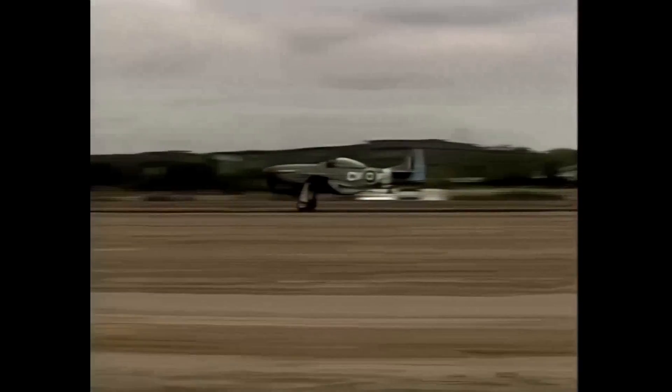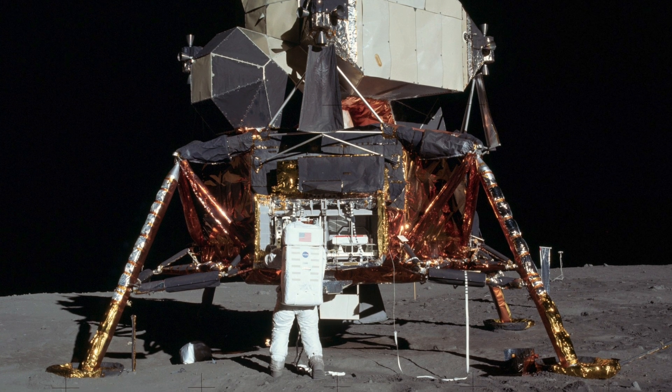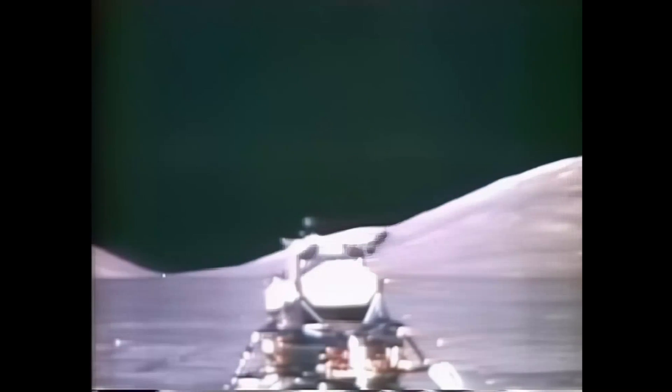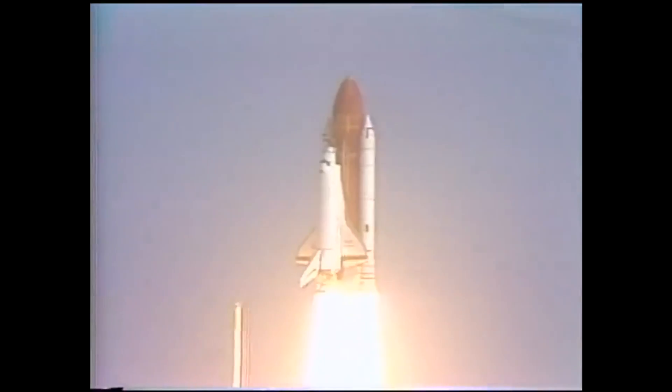In the late 1950s, North American experienced several setbacks partly due to its dependence on government business and the cancellation of contracts. However, in 1960 the company concentrated on space programs, and in 1961 started work on the Apollo moon landing vehicle contract, also developing much of the Saturn V launch system. In March 1967, North American merged with Rockwell Standard Corporation and went on to build the space shuttles.